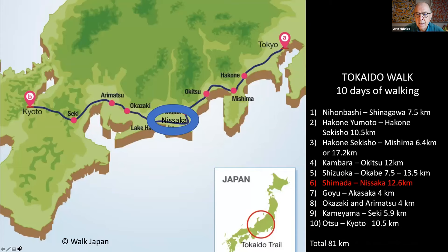In part one, we spent five days walking along the Tōkaidō from Nihonbashi, the zero kilometre marker, to Okabe post town. In day six of our walking, we'll walk from Shimada through the post town of Mariko and on to Nisaka.